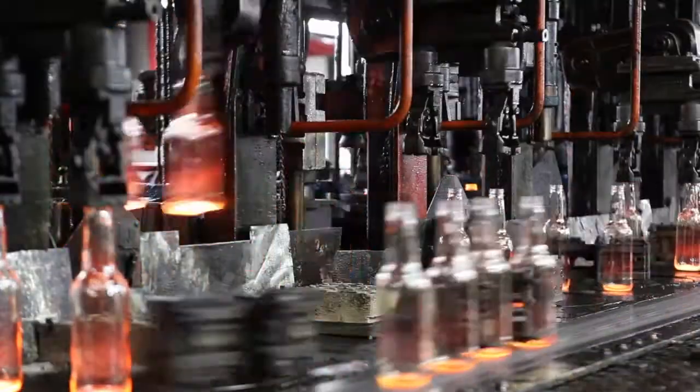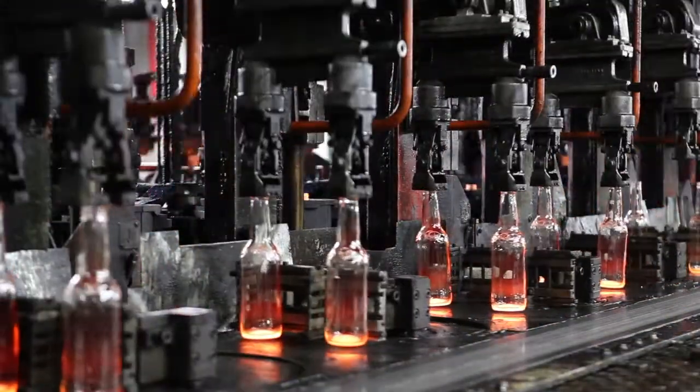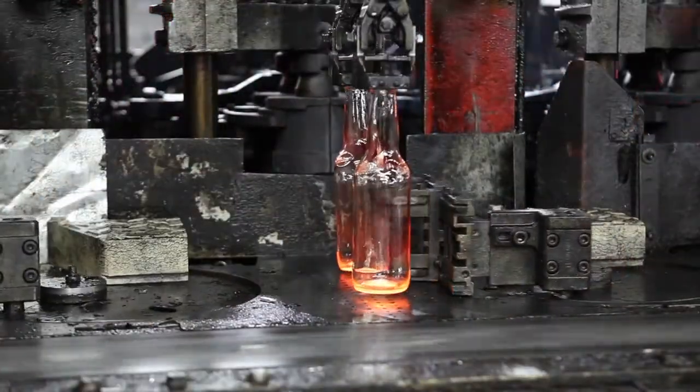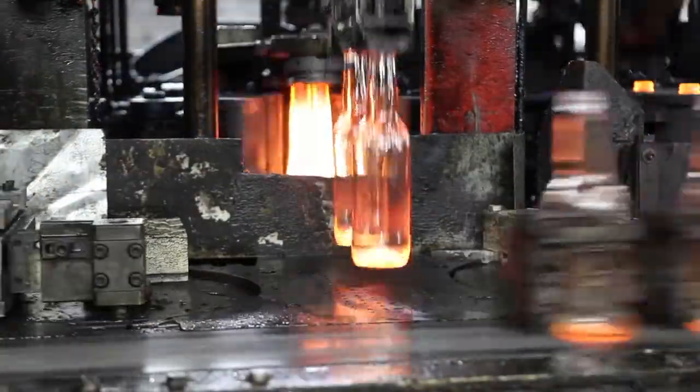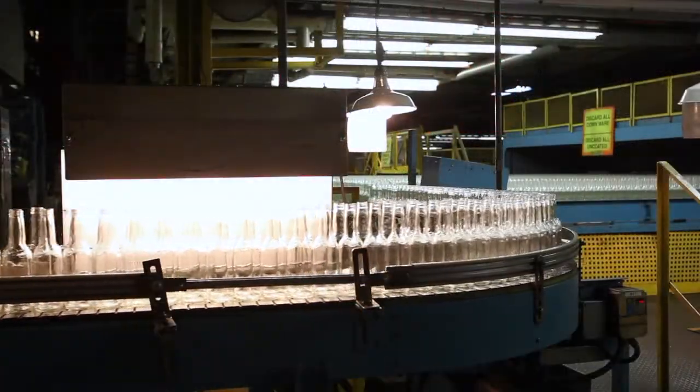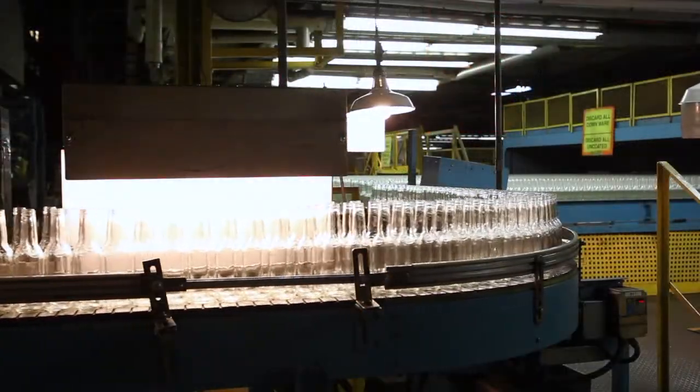We've been using Erie's magnetic separators in our batch houses since I started working here, and we have never had a breakdown. We have changed only three sets of bearings on two different magnetic separators in the 23 years that I've been here. The belts have held up on them extremely well — it's been a very reliable product.